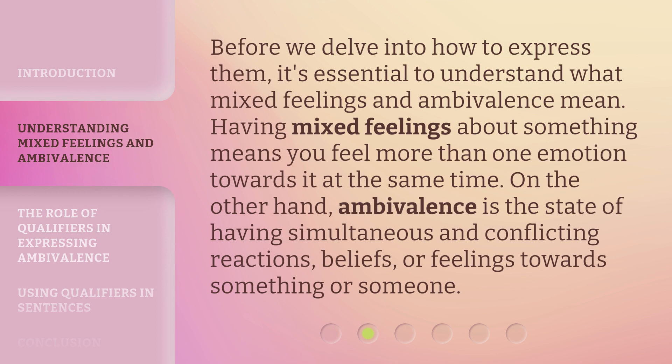Before we delve into how to express them, it's essential to understand what mixed feelings and ambivalence mean. Having mixed feelings about something means you feel more than one emotion towards it at the same time. On the other hand, ambivalence is the state of having simultaneous and conflicting reactions, beliefs, or feelings towards something or someone.